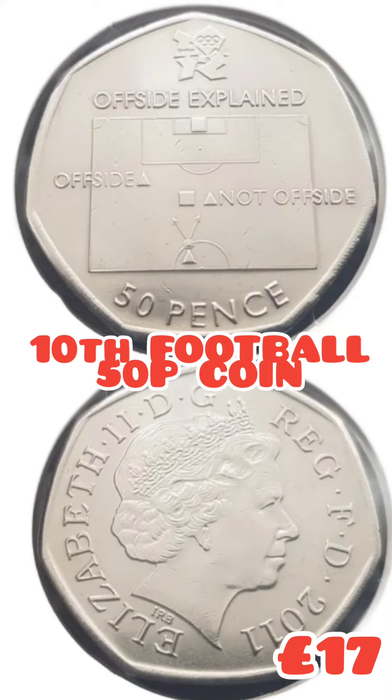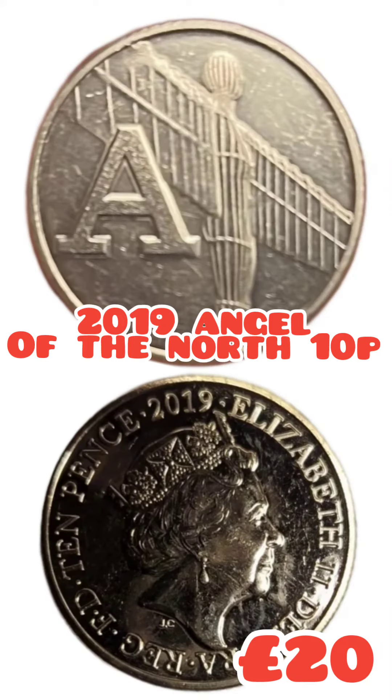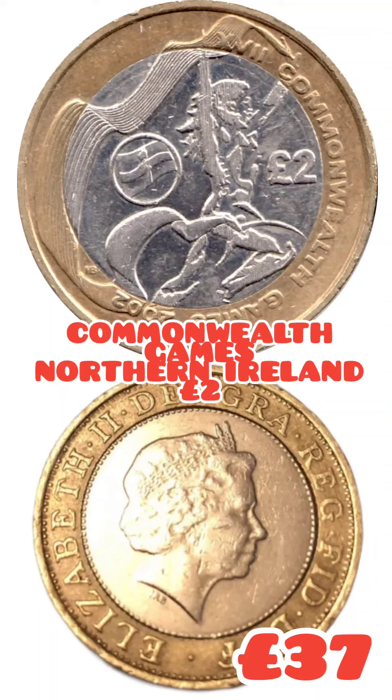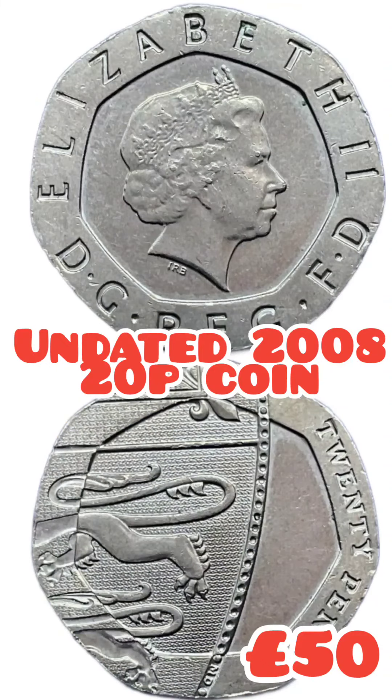In 10th place we have got the Offside Rule Explained football 50p. In 9th place we have got the Angel of the North, the most valuable 10p. The Navy £2 flag error comes in at £25, and there is the Commonwealth Games Northern Ireland at £37.